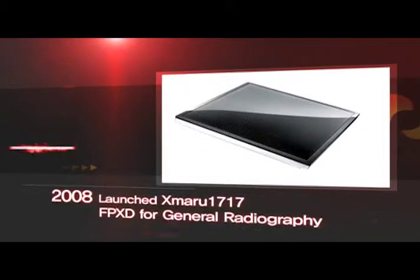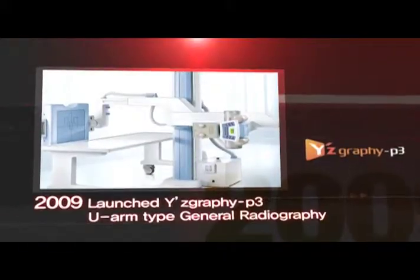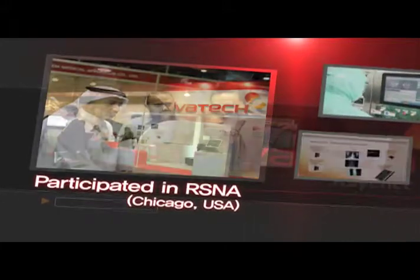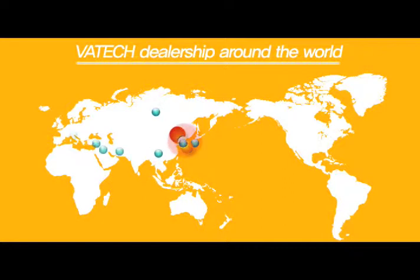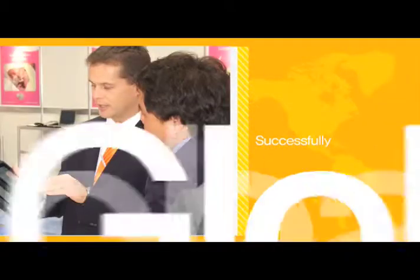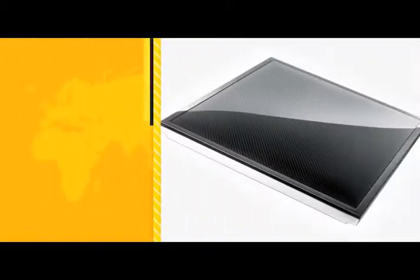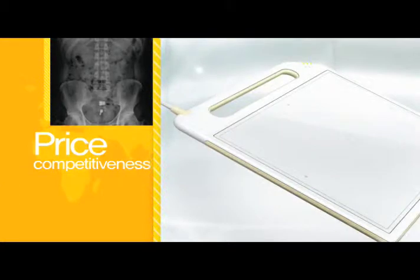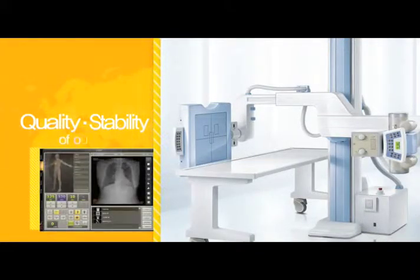Grounded in three years of thorough research and verification by the market and cutting-edge detector manufacturer technology, the DR business at Vautec Group was able to participate in RSNA in 2009. It is now successfully closing deals with major companies around the world, including the United States, China, Europe, Japan, Russia and more. We are highly evaluated and trusted in our price competitiveness, and also in the quality and stability of our products.